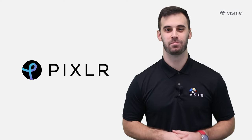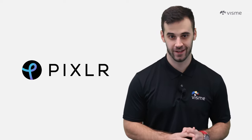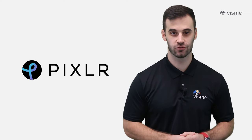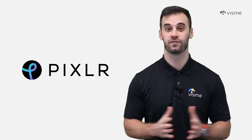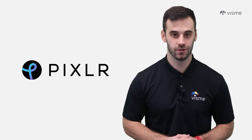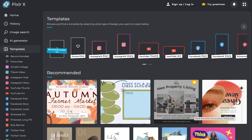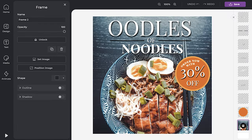Coming in at number nine is Pixlr X. Pixlr X isn't just an editor — it's a creative playground. The clean interface, intuitive controls, and a treasure trove of over 50,000 templates, fonts, elements, stickers, and overlays make it a go-to for anyone wanting to add extra flair to their visuals. Working with different file formats is not a problem. Pixlr X supports JPEG, PNG, GIF, TIFF, and RAW. Dive into advanced features like layers, curves, and levels for a truly tailored editing experience.